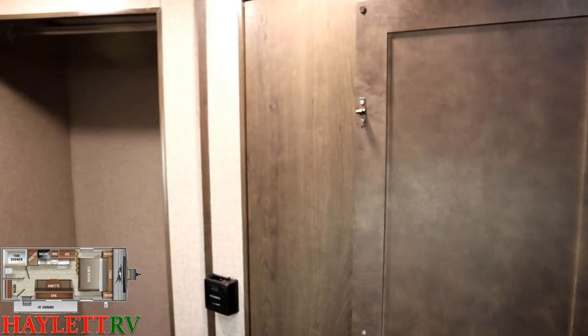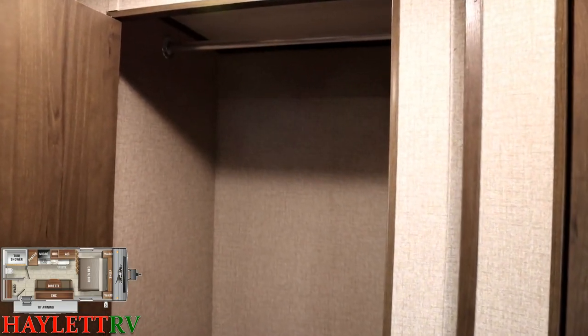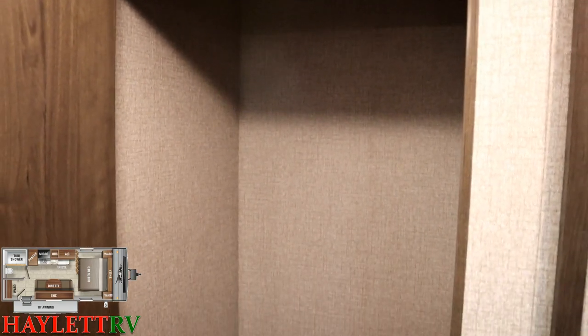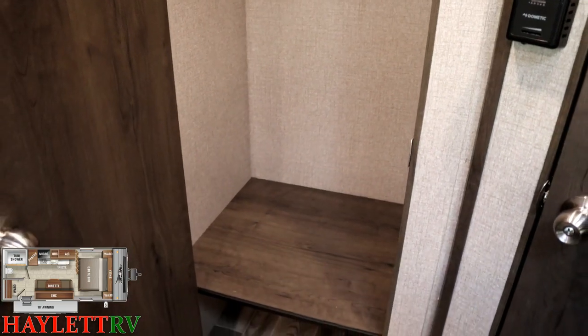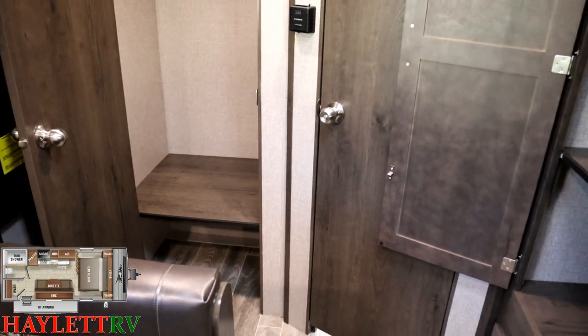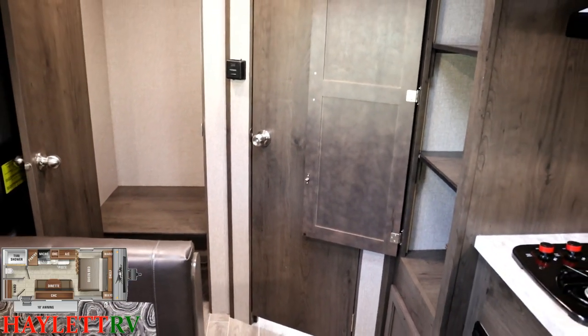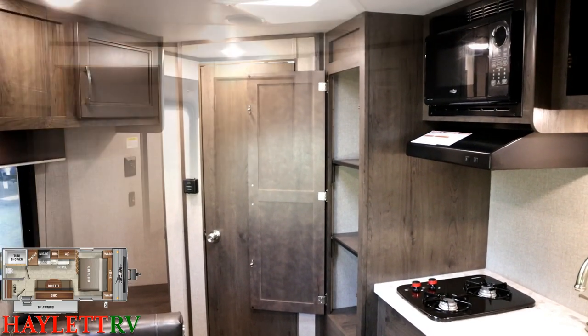This floor plan specifically also benefits from a massive rear closet. Massive being comparative — is it the size of a closet in a Jayco Pinnacle fifth wheel? No. But considering this is a single-axle little camper, it has more dry storage than just about any other little trailer you can find.